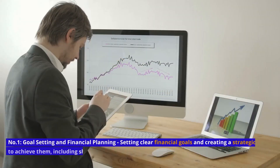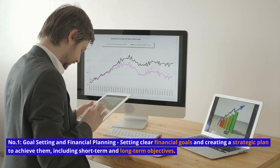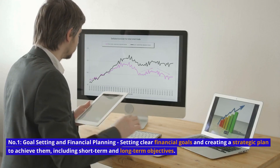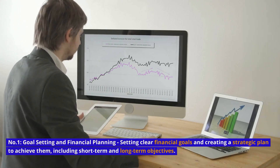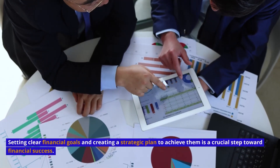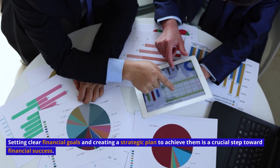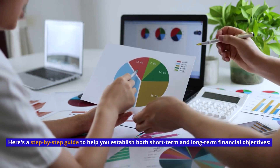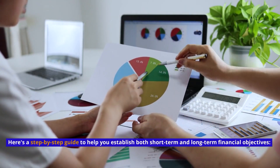Number 1: Goal Setting and Financial Planning — setting clear financial goals and creating a strategic plan to achieve them, including both short-term and long-term objectives. Setting clear financial goals and creating a strategic plan to achieve them is a crucial step toward financial success. Here's a step-by-step guide to help you establish both short-term and long-term financial objectives.